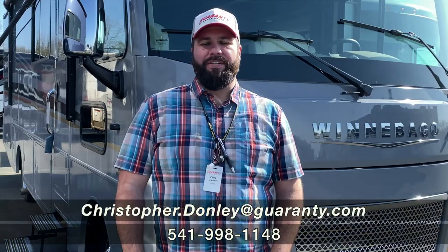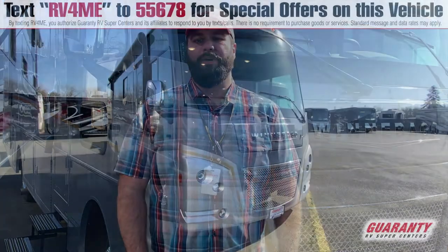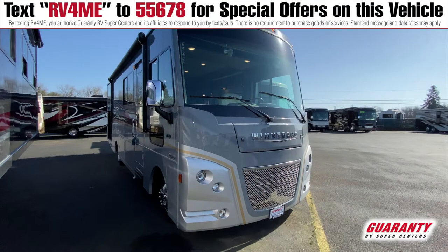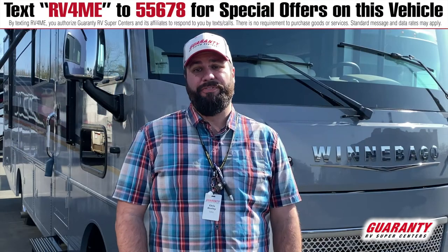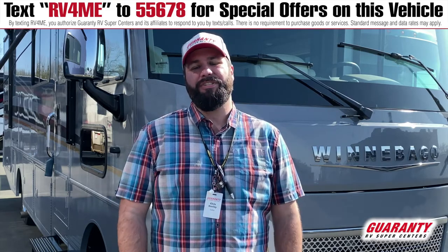Hey guys, Chris Donnelly with Guaranty RV Centers here in Junction City, Oregon. Today we're going to be taking a tour of the 2021 Winnebago Adventurer. This is going to be the 29B model. This is a customer favorite as it includes a full wall slide and an outside kitchen. Let's go in and take a look.